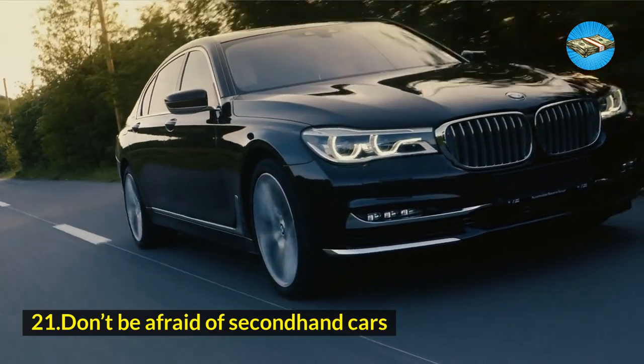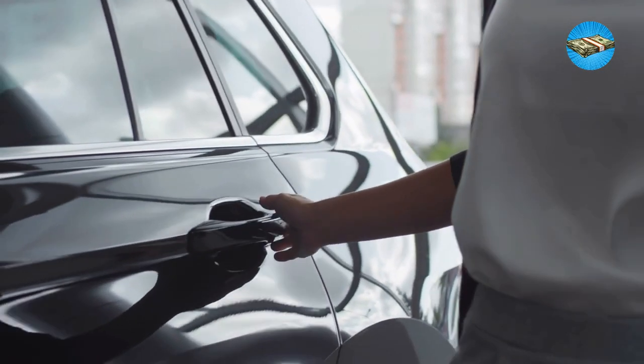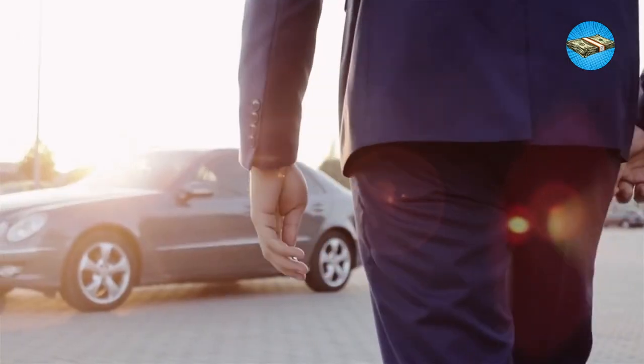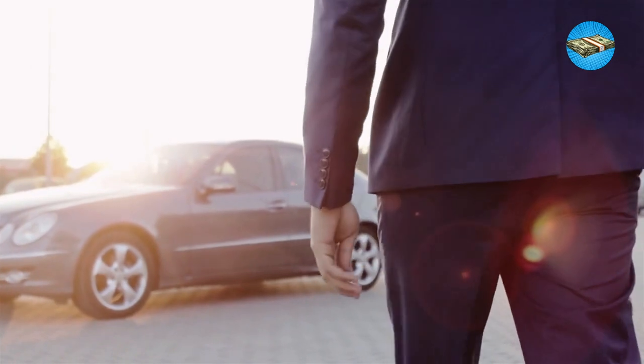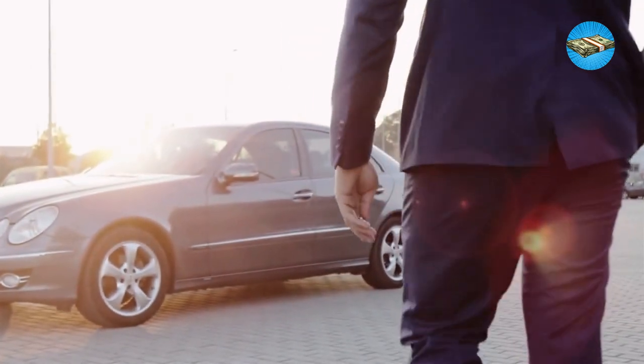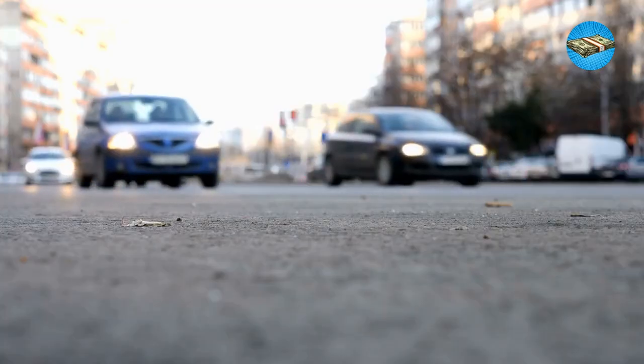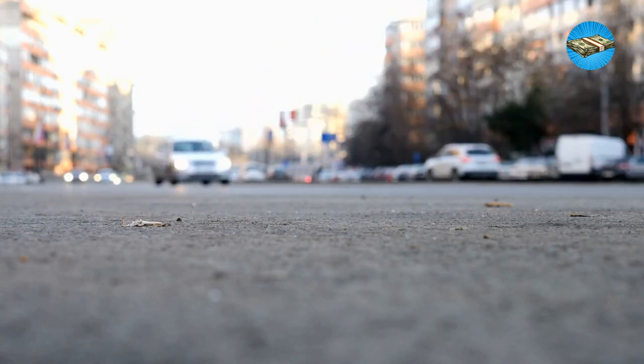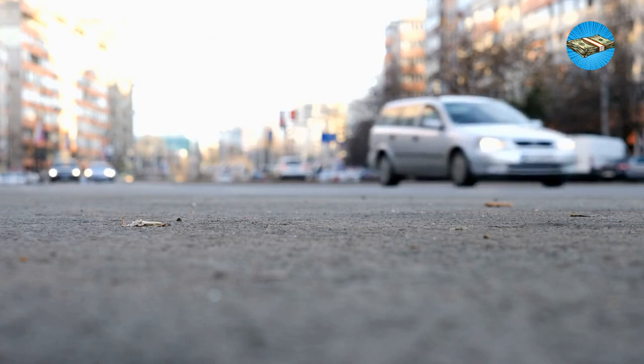Hack 21: Don't be afraid of second-hand cars. A notion that puts people off buying second-hand cars is how unoriginal they are. But buying second-hand cars saves you so much money, and it gives you the same experience as buying a brand new one. If you know where to look and who to approach, buying and using second-hand cars is the most economical investment you can have for a living.